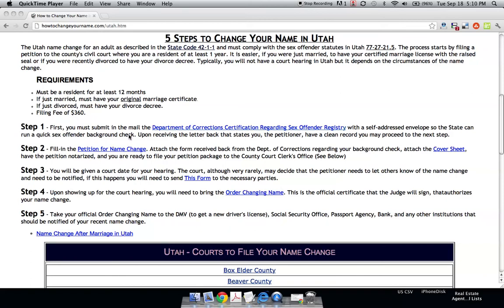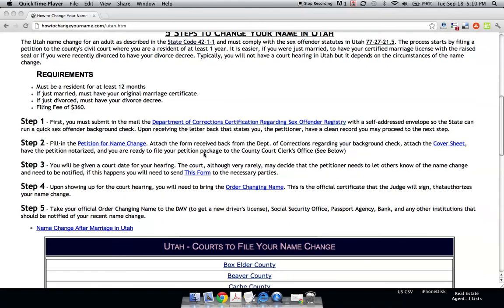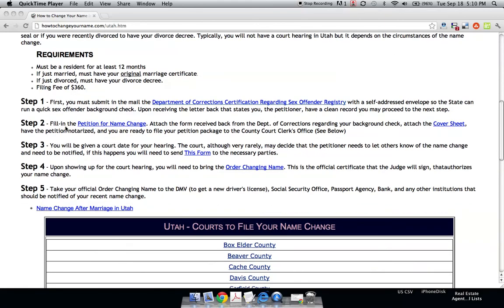So you have to send in the mail this form so that you can get a background check. Upon receiving the letter back, it states that you, the petitioner, have a clean record and you may proceed. And this is where we start to have some fun.